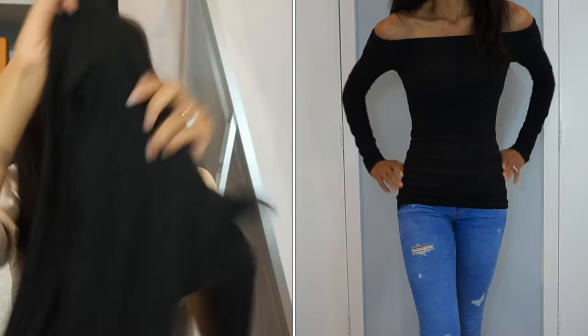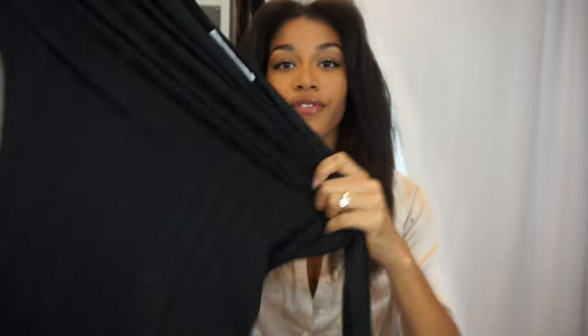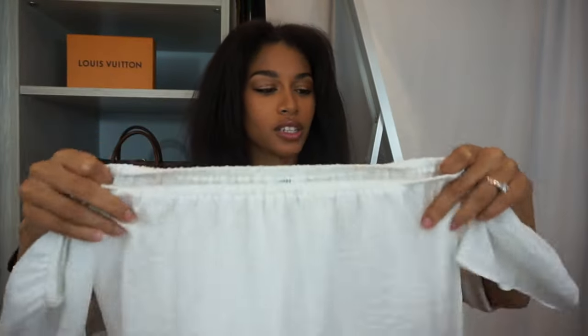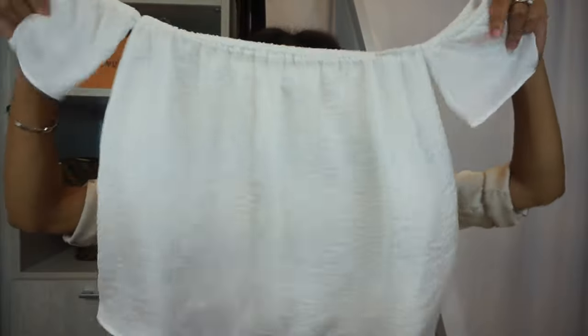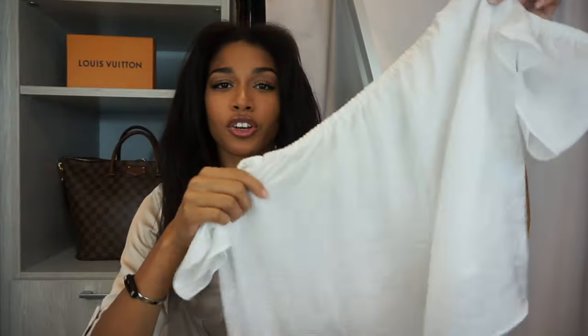Next are two off-shoulder tops from Gilt. This one is black — just a nice really stretchy material. I love that the sleeves are very long and if you look closely the texture is a sort of ribbed material and it is very very stretchy. It's by Bailey 44 and I have it in a size extra small. Next is this white sort of silky-feeling off-shoulder top from Luca Couture. I mostly only see Luca Couture on Gilt, but I really like the material — I have this one in an extra small as well. It's polyester but it has a good weight and it looks great with jeans.